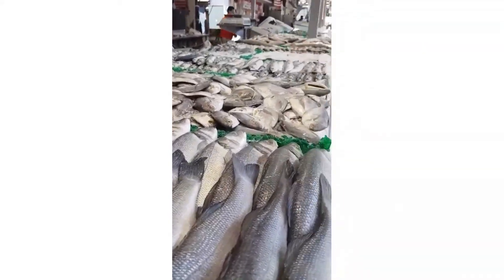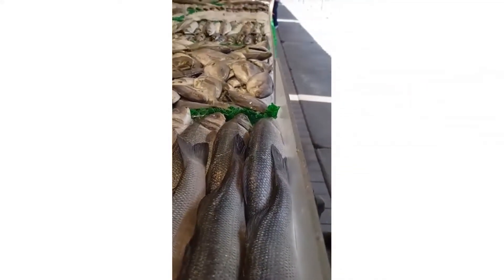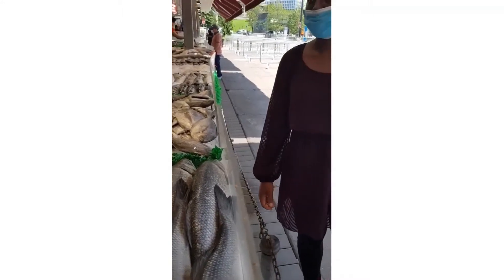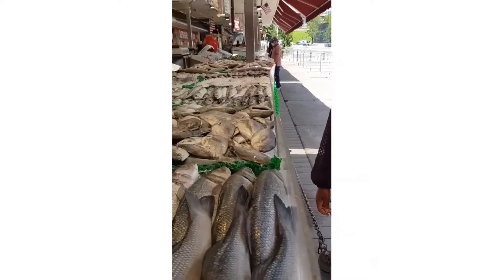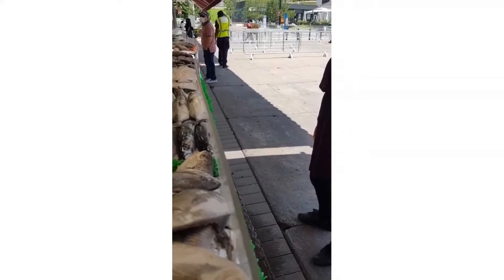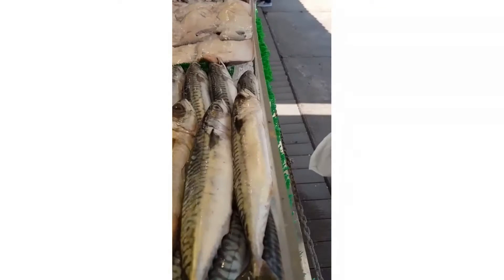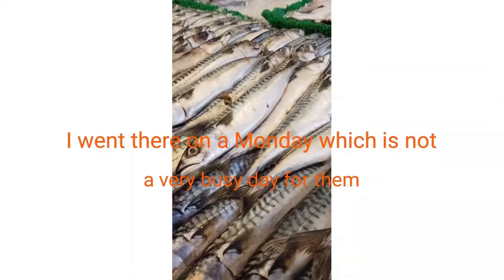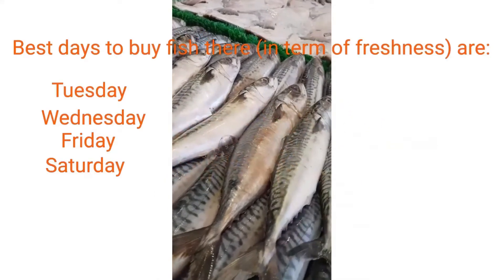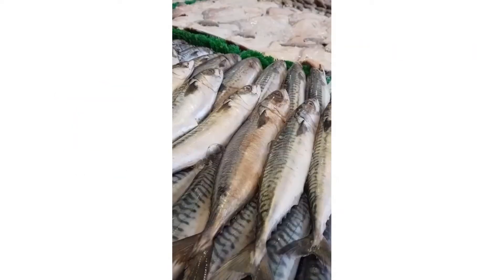I asked the vendor if the fish was fresh, and he confirmed it arrived that morning. He also noted that some fish comes in frozen. He recommended coming on Wednesdays or Fridays and Saturdays, when deliveries are freshest and there's more flavor.